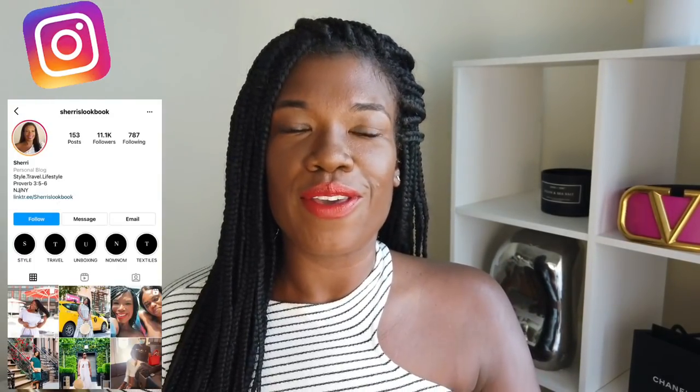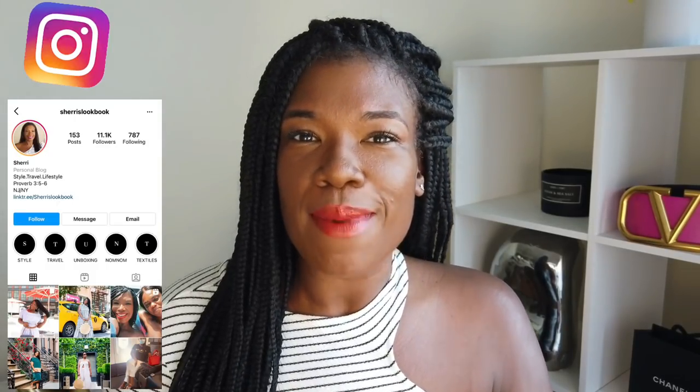Hey beautiful people, my name is Sherry and welcome to my channel. On this channel I cover luxury fashion, beauty and lifestyle, so if that's something you're interested in, definitely hit the subscribe button and the bell notification so you're notified whenever I upload weekly videos. If you're on Instagram you can follow me at Sherry's Lookbook.